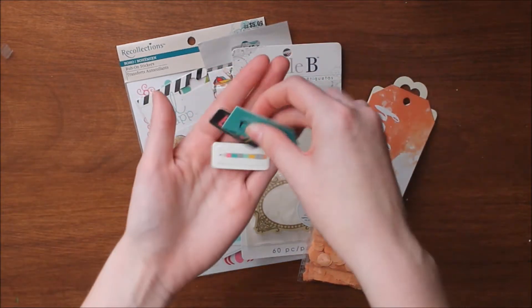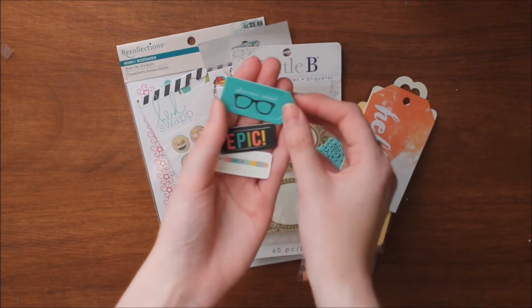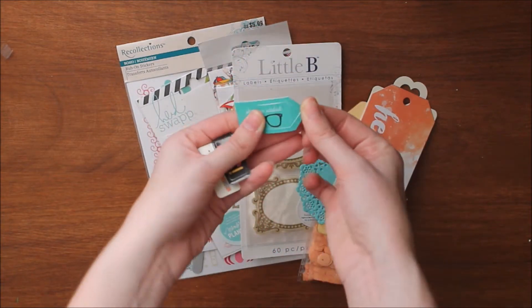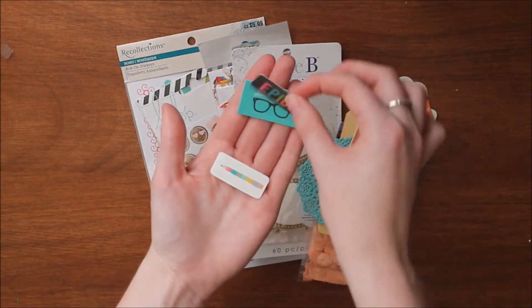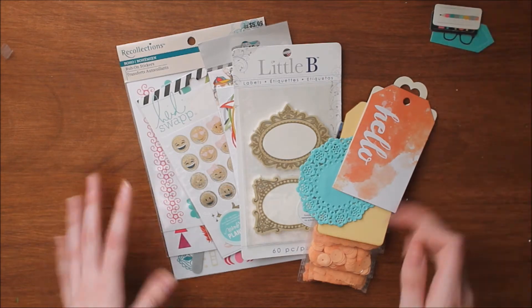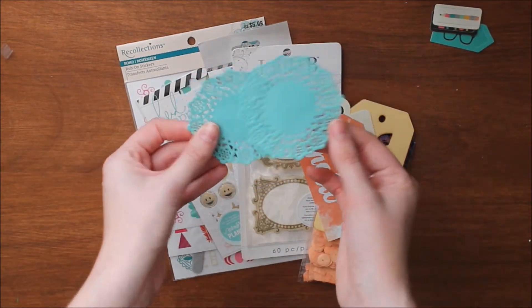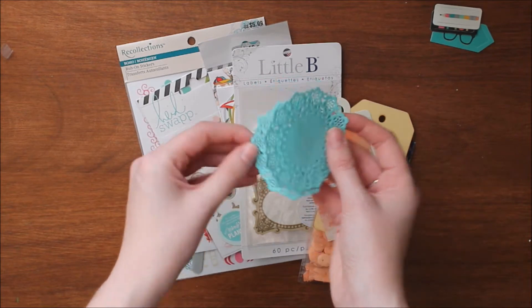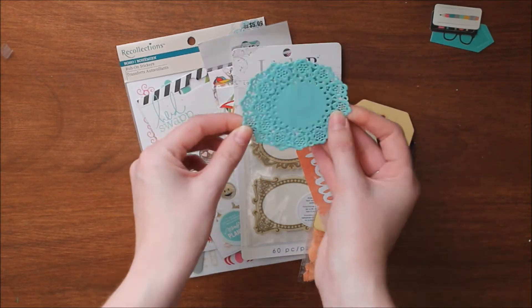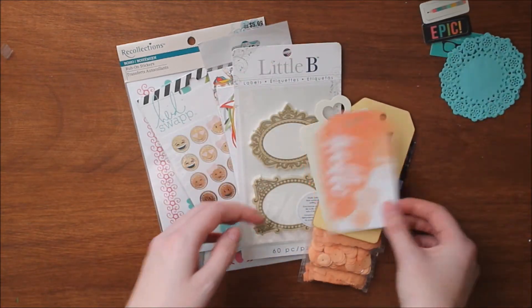First, I pulled out some of these Simple Stories paper clips — the little clips that you can put on all sorts of stuff. There's these three, really cute. I also tried to pick things that would be harder to find internationally. So these are some Doodlebug doilies in a teal color, really cute tiny doilies. There's a stack of those for you, which also match the little tags I just showed you.